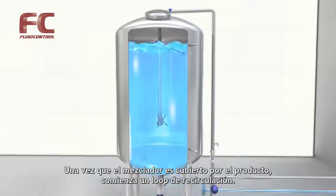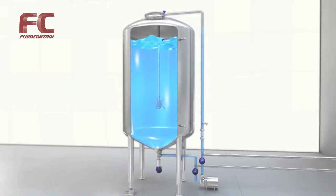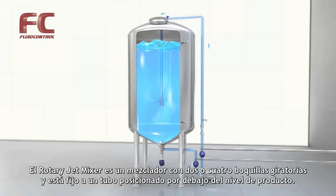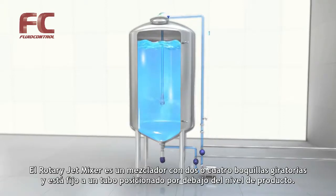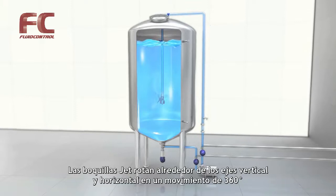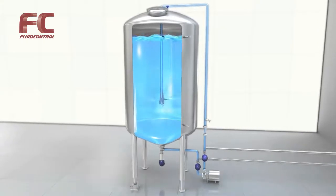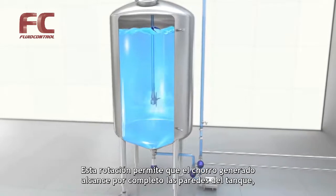Once the mixer is covered with product, the recirculation loop is started. The rotary jet mixer is a mixer with two or four rotating jet nozzles. The mixer is fixed to a downpipe and positioned under the product level. The jet nozzles rotate around both the vertical and horizontal axes in a 360-degree movement.